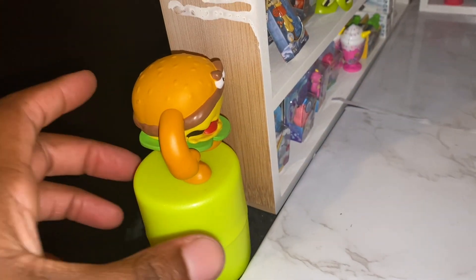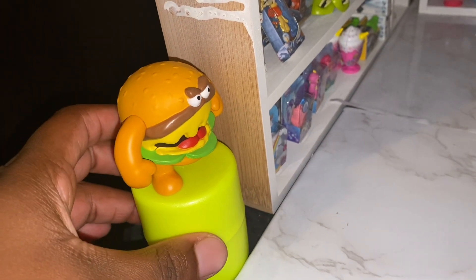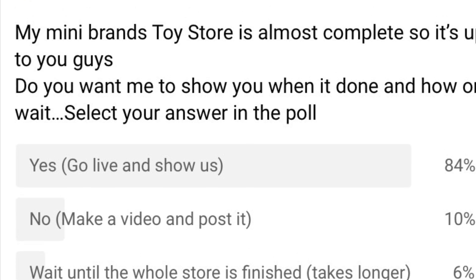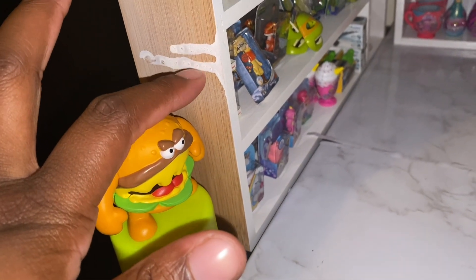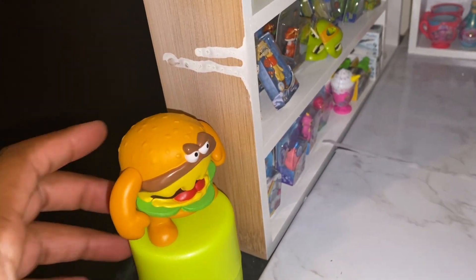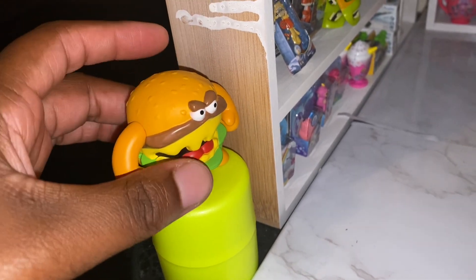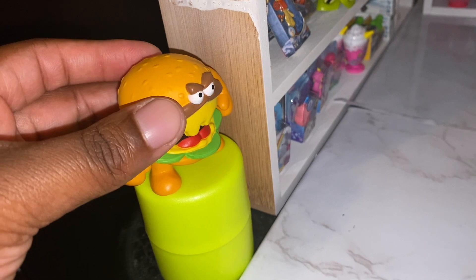Okay guys, so you asked for it and 84% of you wanted me to show you guys our finished toy store. Don't mind this right here, this has to be painted. But we have some displays — this is an Angry Burger that's on display.